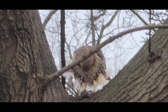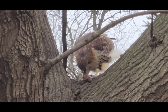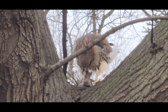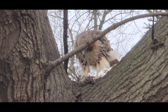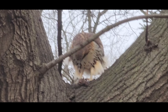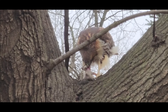Hi everyone, today we will be talking about the behavior and food habits of the red-tailed hawk. The red-tailed hawk is a bird of prey commonly found in North America and is well known for its distinctive red-tail feathers. Red-tailed hawks are solitary birds and are often seen perching on trees, telephone poles and other high places. They are known for their exceptional eyesight and can spot prey from a distance of up to one mile.